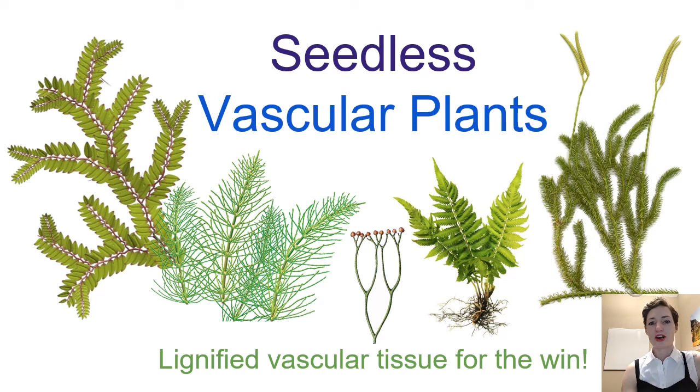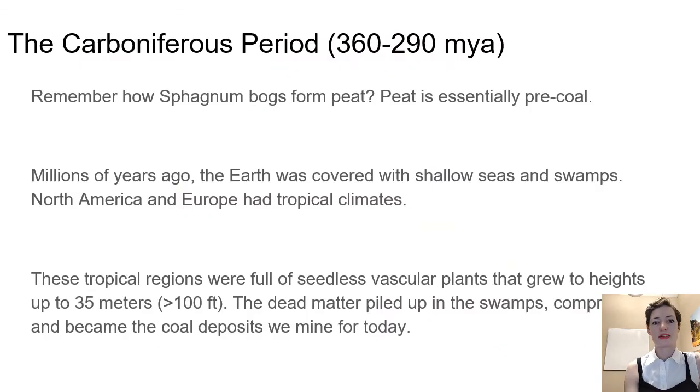This is our third and final video for our seedless vascular plants, our SVPs. In this short video, we'll look a little bit about the Carboniferous period and how seed-free vascular plants contributed to that time. This is 360 to 290 million years ago.